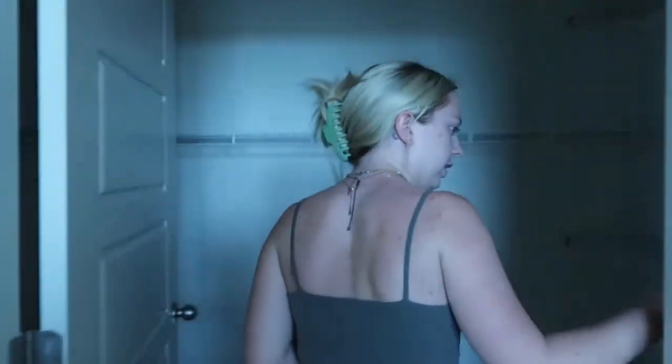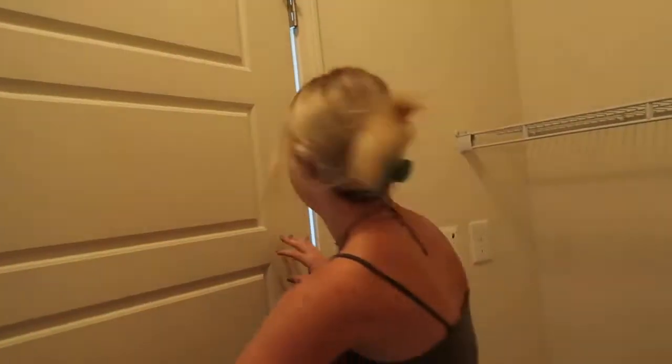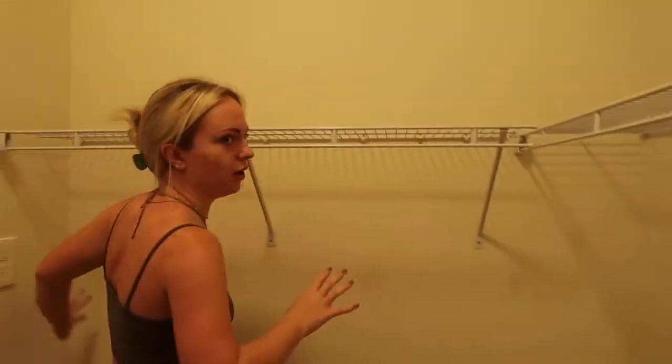And then we have the closet, which is really big — it's an all the way wrap-around closet. It even has a little outlet in here, so technically this could be somebody's office.